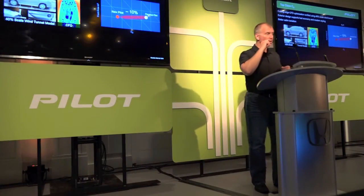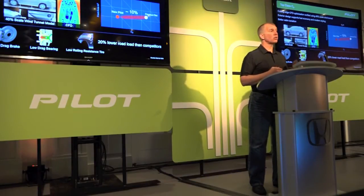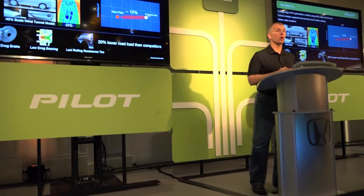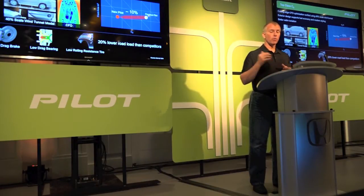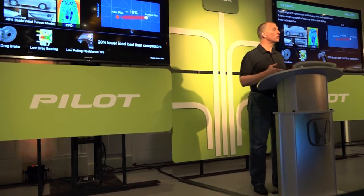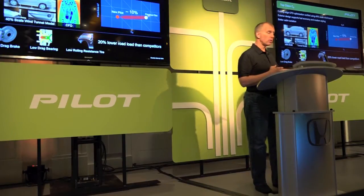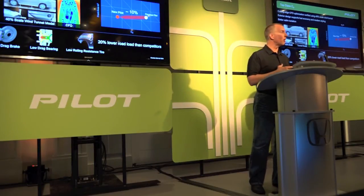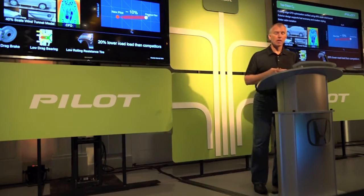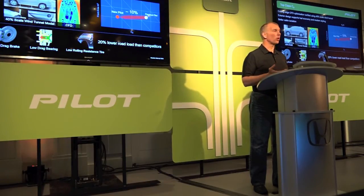To achieve best-in-class fuel economy, you have to start with the vehicle and optimize aerodynamics. Since this is a family vehicle, we didn't want to reduce the cross-sectional area because we want to maximize passenger capacity and family space. So we focused on coefficient of drag. We have a 40% scale wind tunnel in Ohio that we use for clay model coefficient of drag analysis. We worked together not just on optimizing the aerodynamics but integrating them into the styling so we can still achieve modern, sleek, and premium styling. We reduced our coefficient of drag by 10%, and combined with low-drag chassis components we get 20% lower road load compared to our competitors.